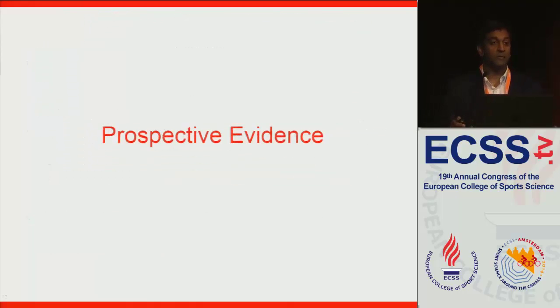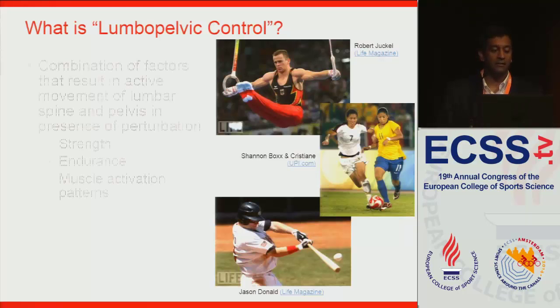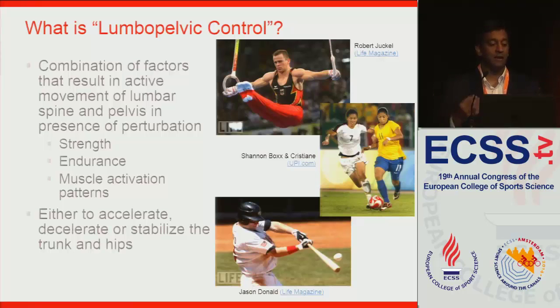That brings me to some prospective evidence. But before that, I want to define a term I tend to use: lumbopelvic control. I used to say trunk control, but I got into trouble with people who believe the pelvis is very important, so I've broadened it to lumbopelvic control. My definition, which I think agrees fairly well with Dr. Van Dien's, is that it's a combination of factors — strength, endurance, and muscle activation patterns — that result in active movement of the lumbar spine and pelvis in the presence of a perturbation, whether to accelerate, decelerate, or stabilize the trunk and hips.